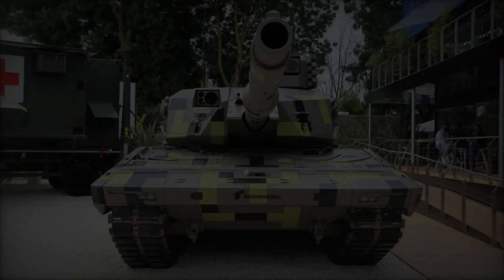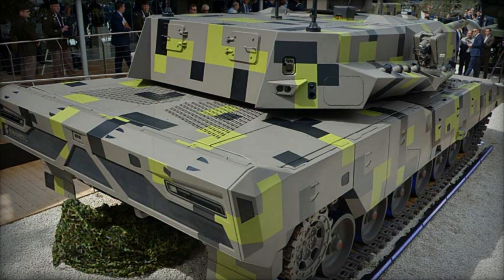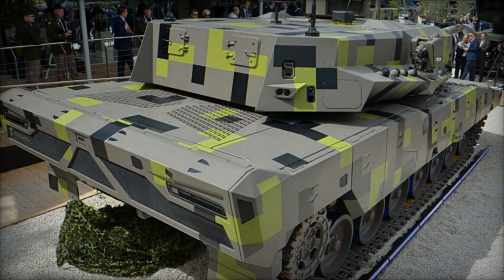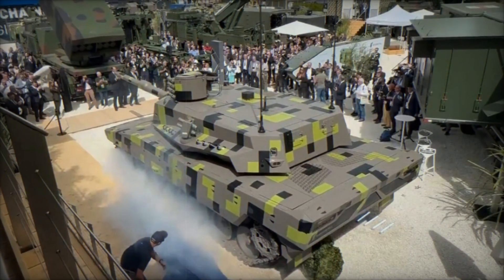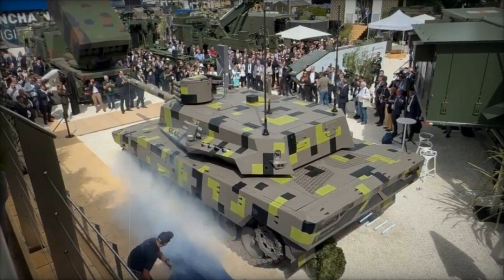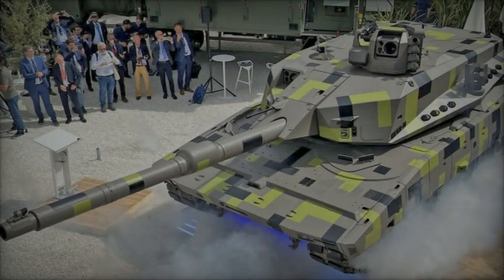The KF-51U Panther Cut is designed with a digital architecture compliant with NATO's generic vehicle architecture standards, facilitating seamless integration into network-centric warfare environments. This digital backbone supports advanced targeting systems, artificial intelligence for decision support, and connectivity with other battlefield assets.